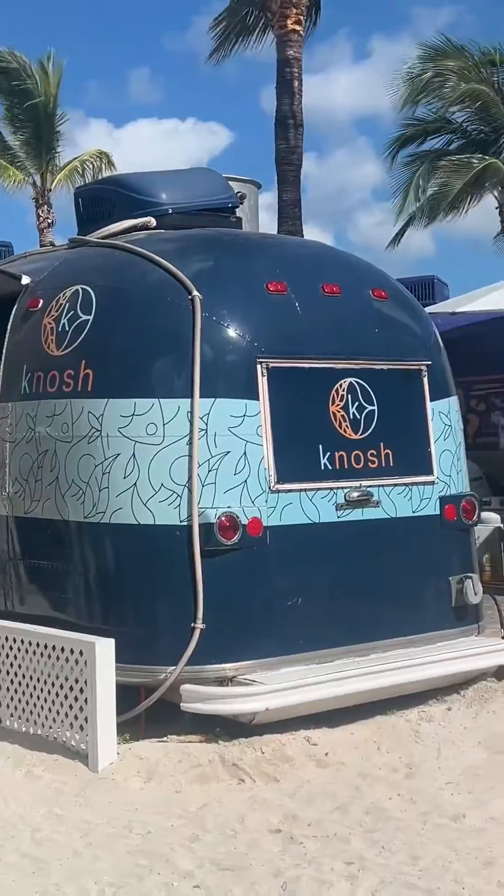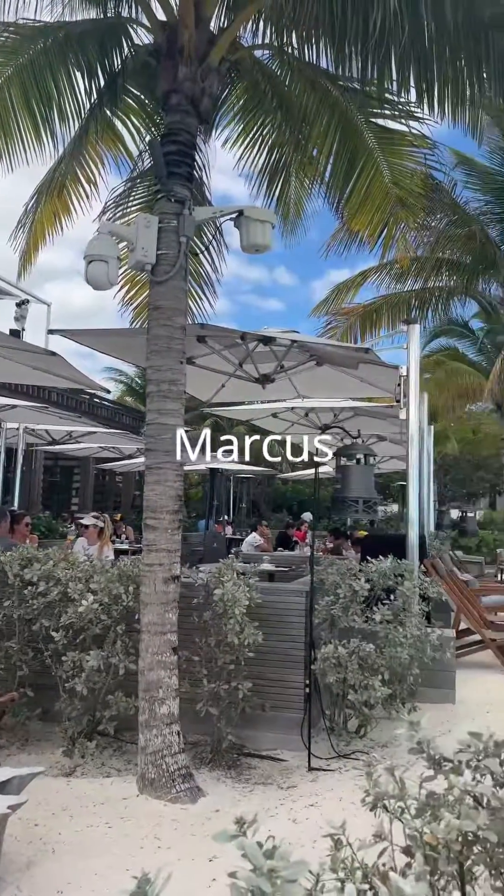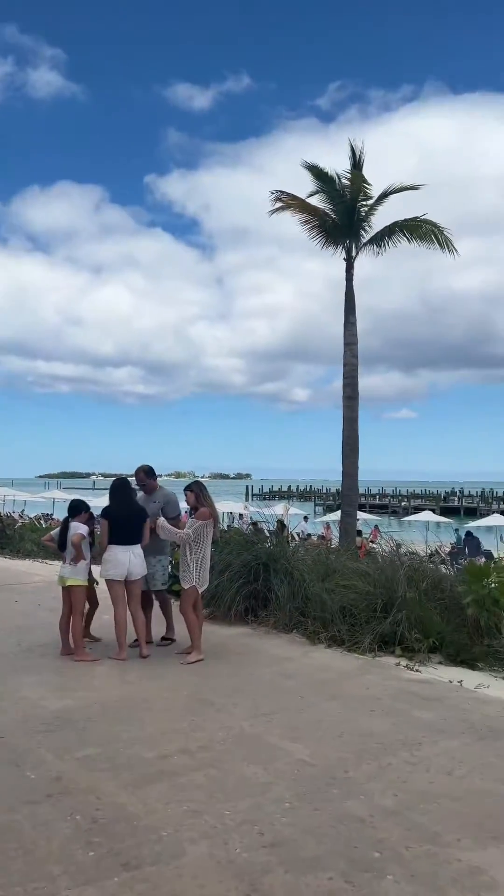Also worth noting, there are lots of food trucks along the beach and an ice cream cart. This is Marcus Restaurant, which was fully booked when I visited and is very popular.